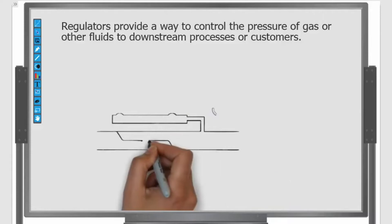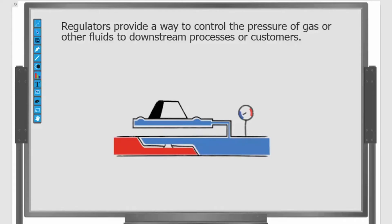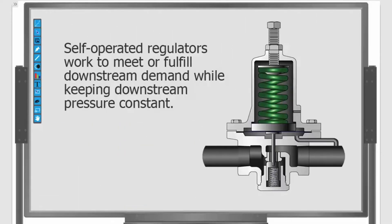On a very basic level, regulators provide a way to control the pressure of gas or other fluids to downstream processes or customers. Self-operated regulators work to meet or fulfill downstream demand while keeping downstream pressure constant.